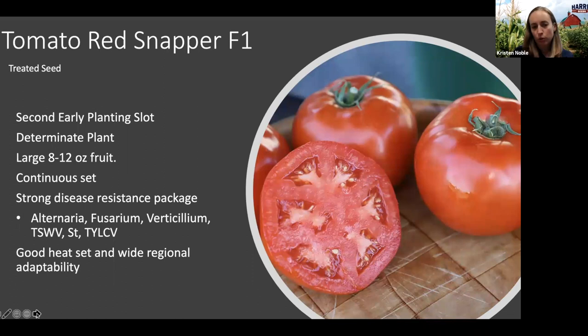To complement Roadster, we also have a new variety called Red Snapper, which falls into that second-early planting slot, comparable to Red Deuce. Again a determinate variety with a large 8 to 12 ounce fruit. Roadster is more concentrated in its set while Red Snapper has more of a continuous fruit set. It has a really strong disease resistance package including TSWV, so if that's a pressure you're struggling with, this is definitely a good choice. It has been trialed from the south all the way up to New England, performs really well, and has good heat set ability as well.